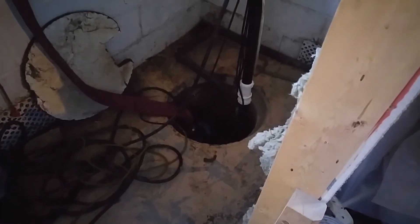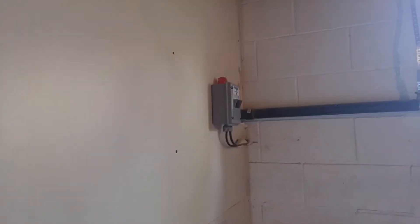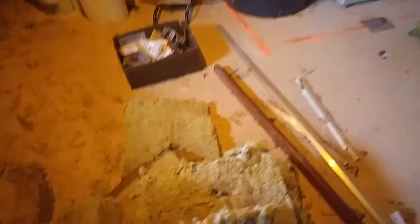Here's my sump pump, which was working just fine. It's that the city sewers were backed up, so my sump pump had nowhere to pump the water, so it filled up in here instead. My alarm was going off, but it was too late. Still puddles of water I've got to clean up.